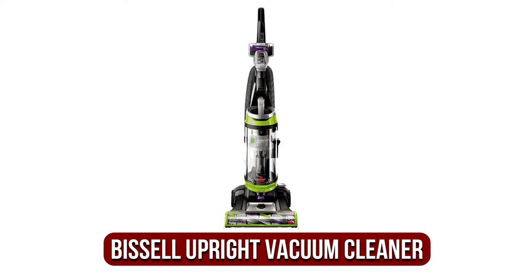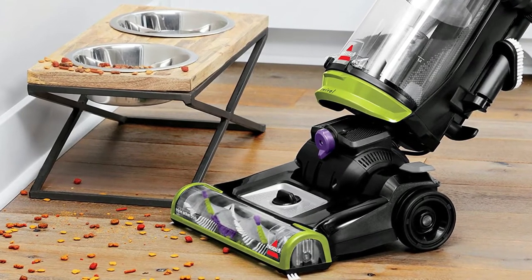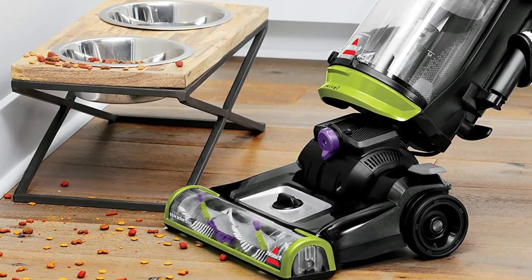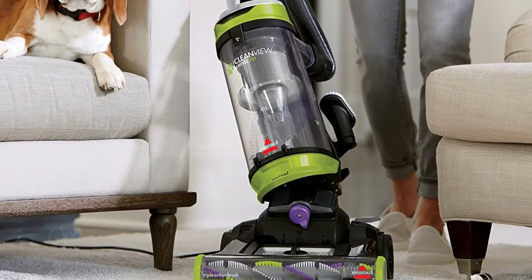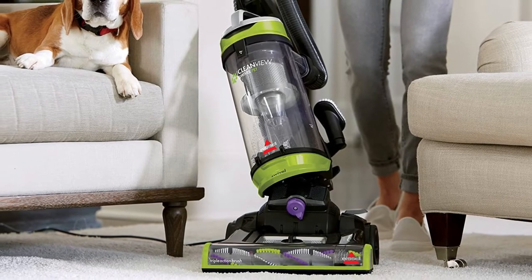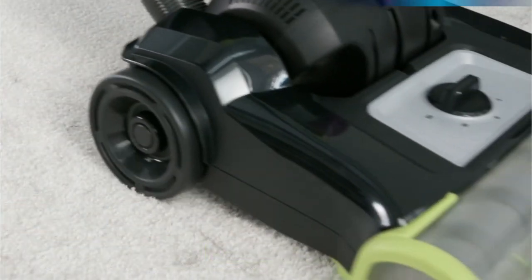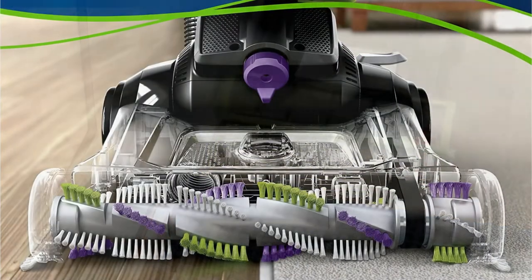At number four is the Bissell CleanView Swivel Pet upright vacuum cleaner. Being a pet owner is a thrilling and satisfying experience — the excitement of watching them play, eat, and more. However, with household appliances like the Bissell CleanView, removing unwanted pet hair from difficult corners is becoming easier at a surprisingly affordable price. This exceptional cleaning device offers professional-grade performance, specially designed with features for households with pets, making your regular cleaning routines smooth and easy.